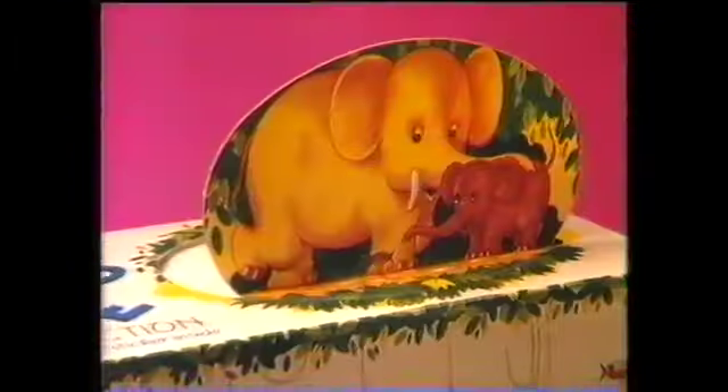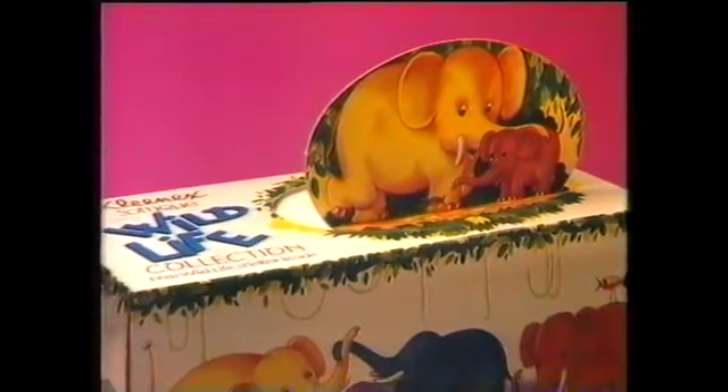One, two, three, four! Elephants, whales, tortoises, and rhinos. Where can you find them? Right under your nose.